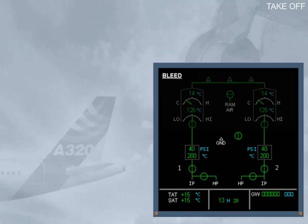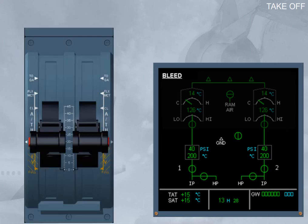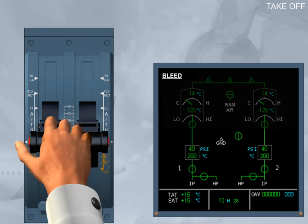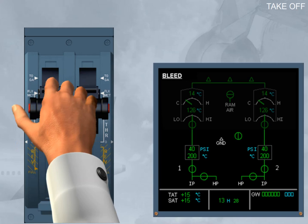We will now talk about the changes that occur in the pneumatic system during take-off. Note: normally the ECAM engine page is displayed for take-off, but for training purposes we will display the ECAM bleed page. As engine thrust is increased, the pressure delivered from the IP stages is sufficient, and the HP valves are automatically closed accordingly.